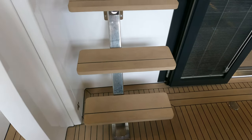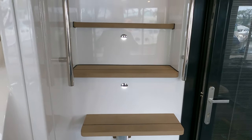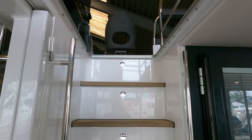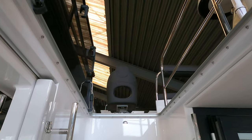Before we check out the interior spaces, let's head upstairs onto the flybridge. If the weather turns a bit gnarly, there's a great deck hatch that can be closed to seal off the flybridge from inclement weather.